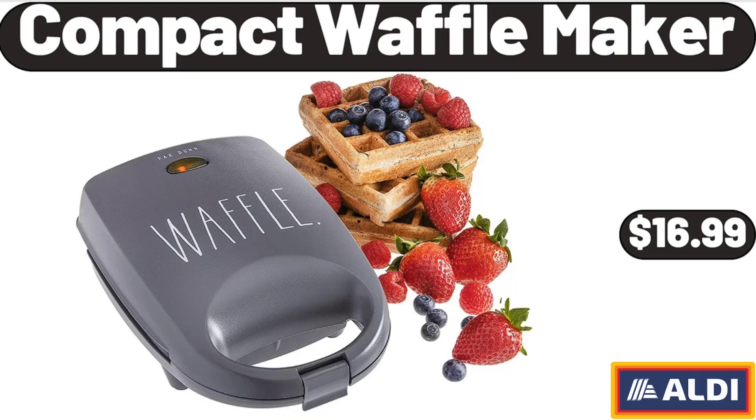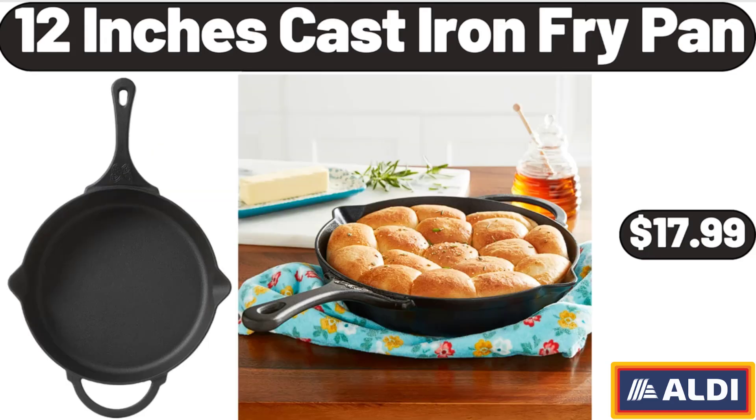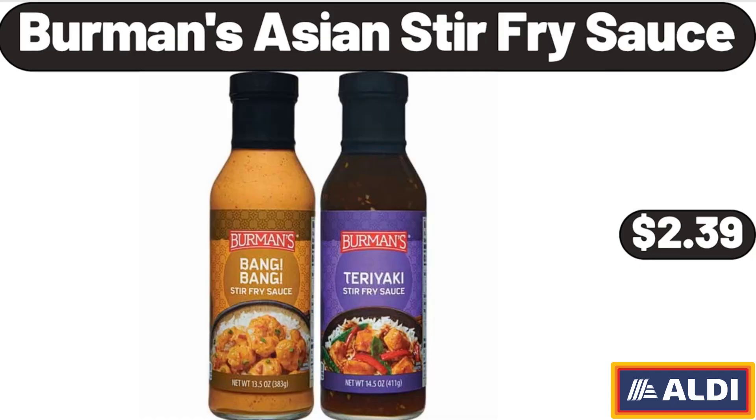Compact Wafflemaker, $16.99. 12 Inches Cast Iron Fairy Pan, $17.99. Please don't forget to like the video — really appreciate everything. Berman's Asian Stir Fry Sauce, $2.39.